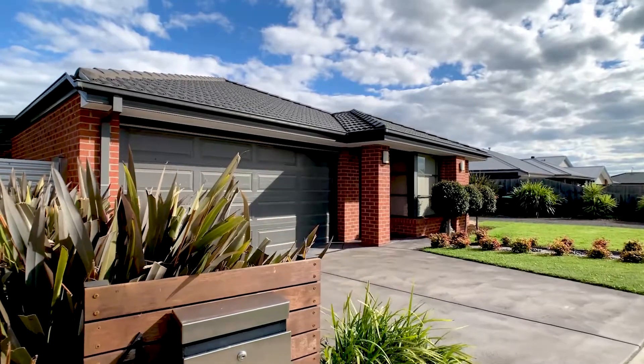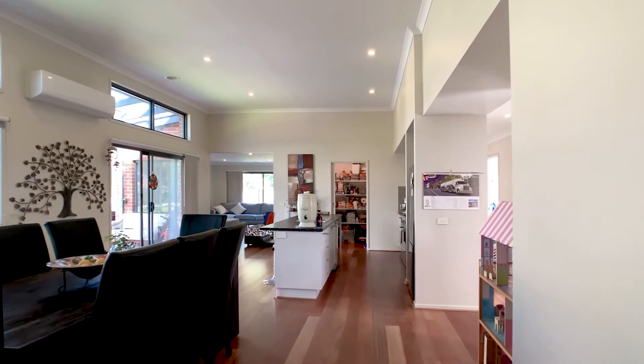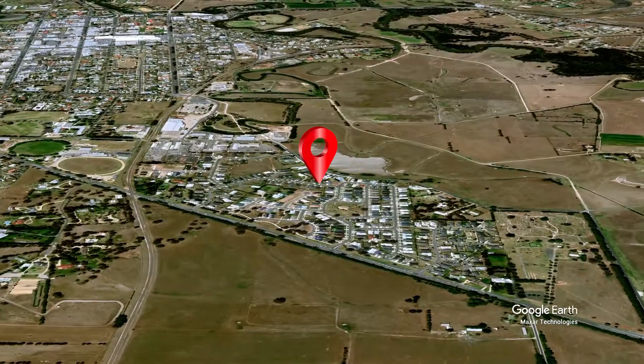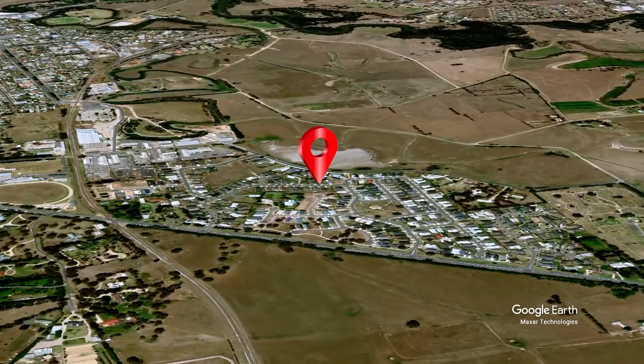This is family living at its best. Here is a home that caters for every family member, offering both space and flexibility. Located in the Glebe Estate, it offers a family-friendly neighbourhood while still being close to town.